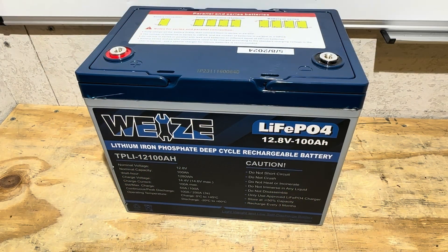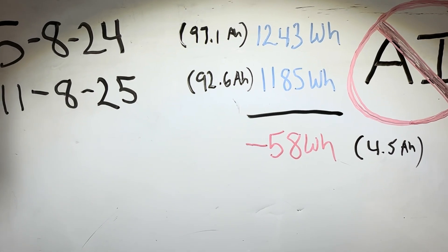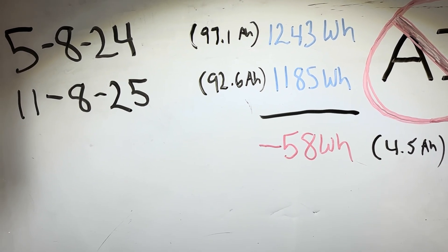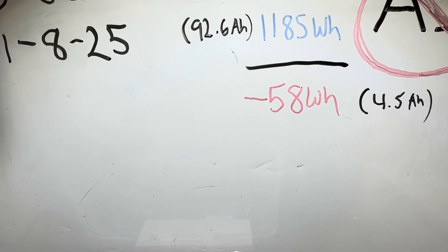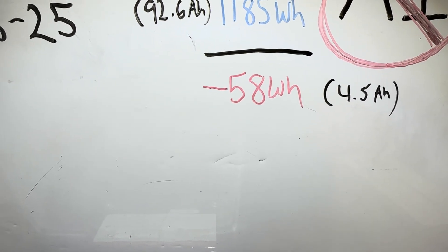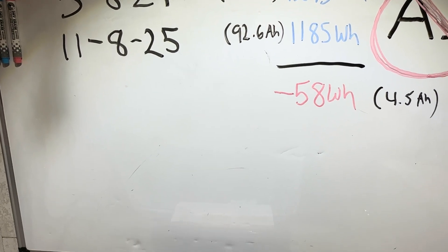So that's kind of craptastic, right? From 5-8-24 to 11-8-25 initially it was 97.1 amp hours, and now it's down to 92.6. So it's lost 58 watt hours of capacity — roughly four and a half amp hours — in 18 months, roughly 540 days.